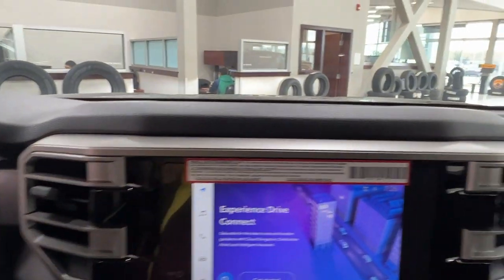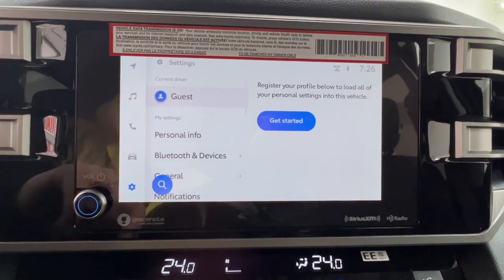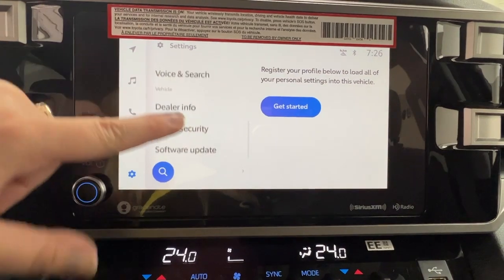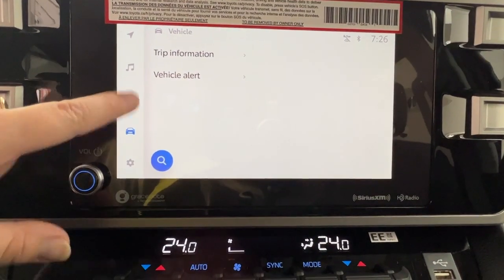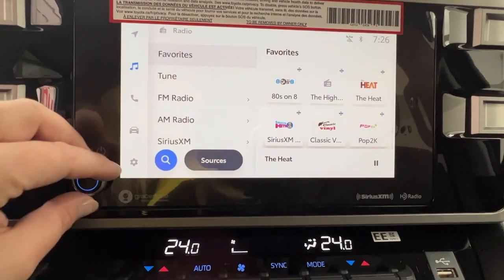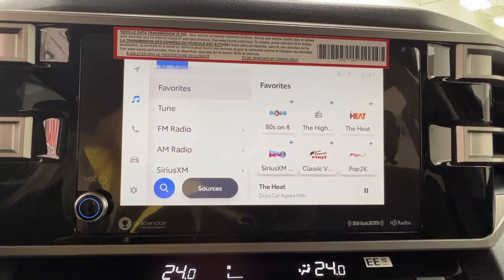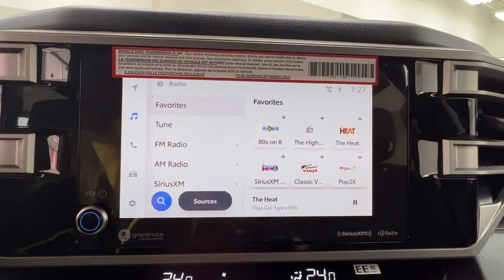In the middle here is your infotainment display screen. It's where you access much of your information about your daily driving experience, including optional navigation and all of your audio listening. This unit comes with AM, FM, and satellite radio.